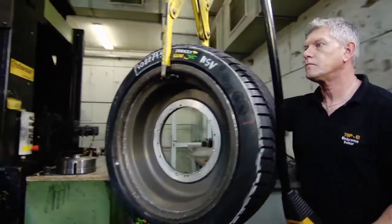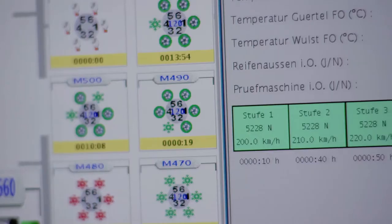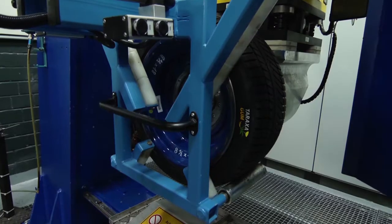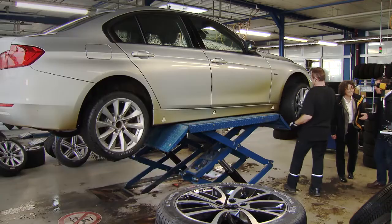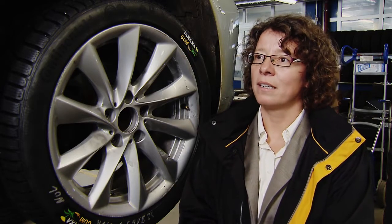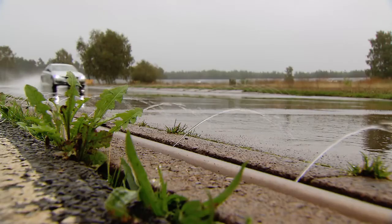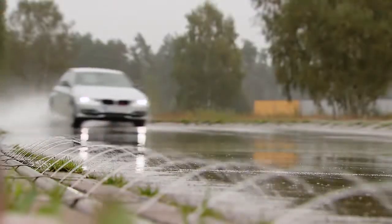Before the prototype can prove itself on the road, it must first go through tire testing, where individual properties are determined across different scenarios and compared with Continental's high quality standards. The new Taraxacum tire passes with flying colors and is then fitted to a test vehicle. On wet, curvy roads the tire is evaluated for handling performance — driving the road in the fastest way to determine cornering capability.